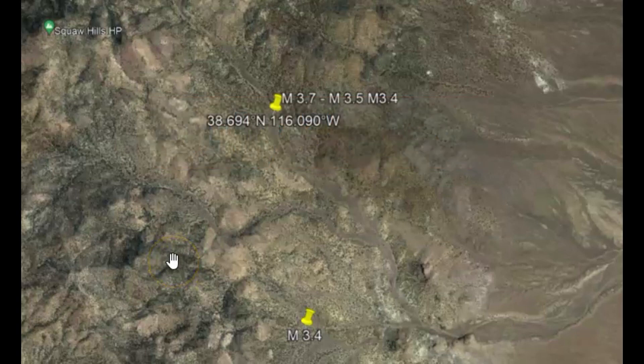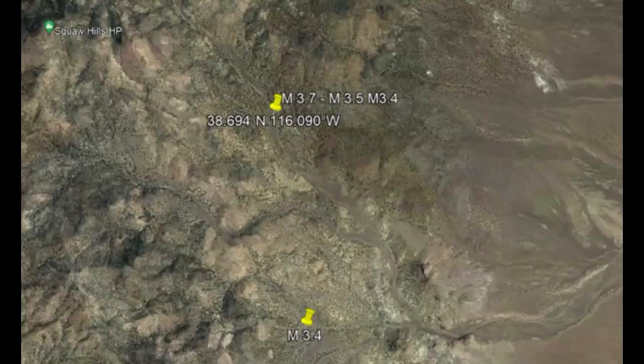There was originally a magnitude 3.4 earthquake between Preston and Eureka, Nevada. I don't know if it's been revised, but they changed the location and the time by a couple of seconds to a magnitude 3.5, but it's actually a 3.7. This area of Nevada is capable of having a magnitude 7 earthquake or greater, and there are lots of undocumented fault lines throughout the entire zone.